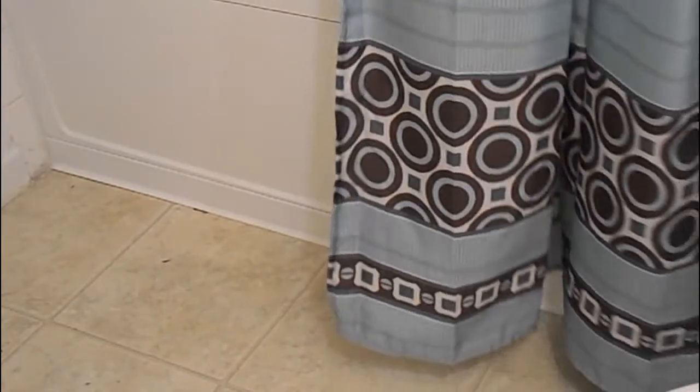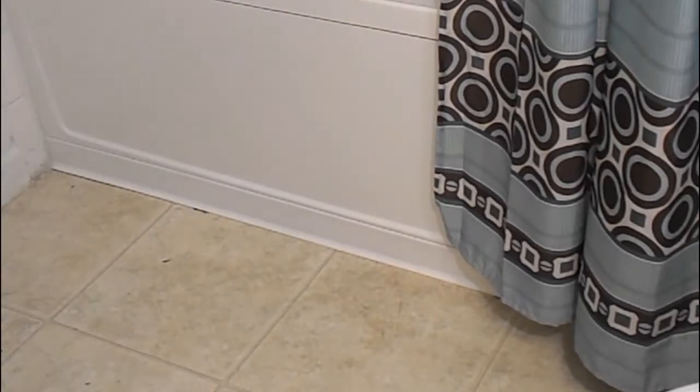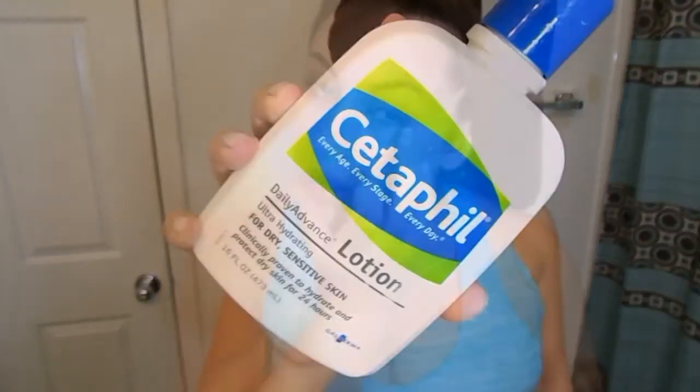Afterwards I use virgin coconut oil all over — it acts as a lotion as well. Next I'm just going to pop in some eye drops; I do this every single day. Then going straight to an eye cream — this is a 24/7 nourishing eye cream — just applying it lightly under my eyes using patting motions.